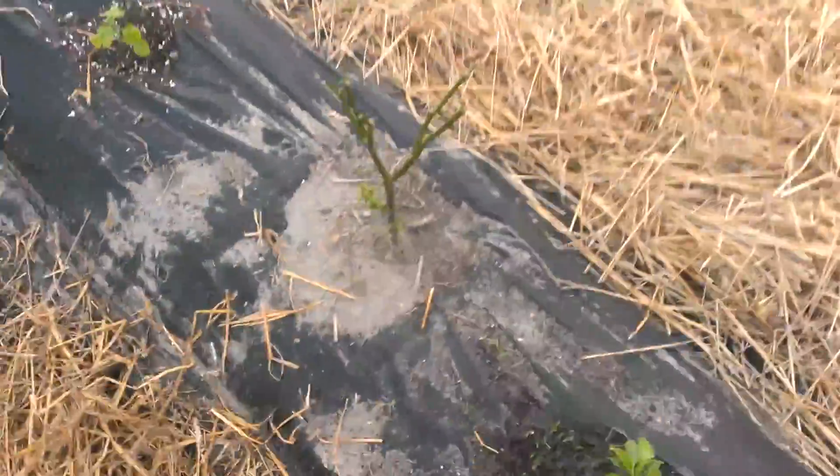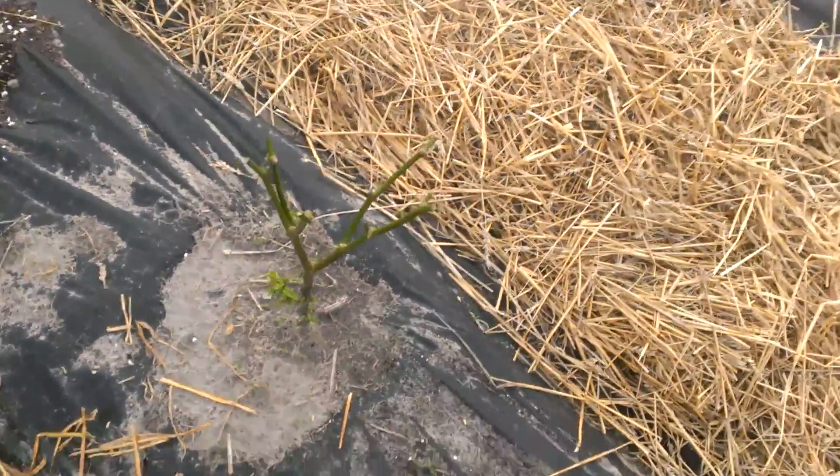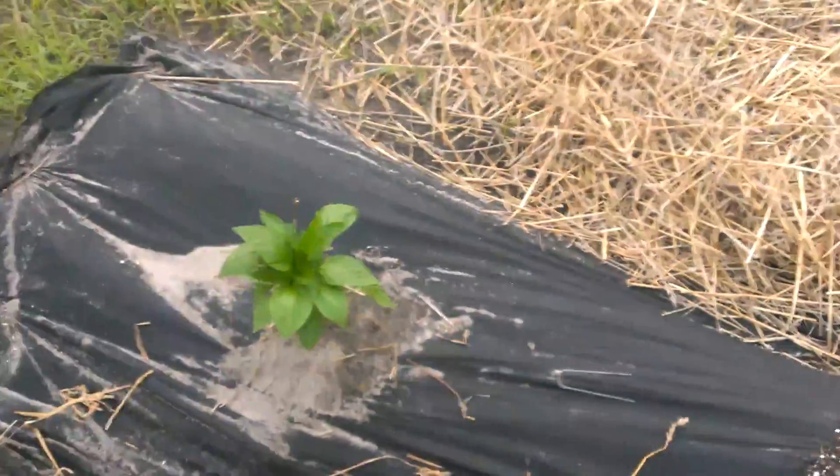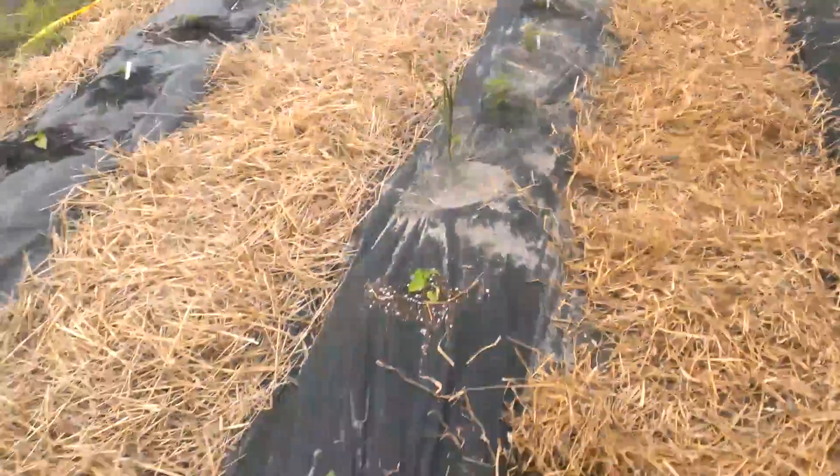I'm excited, I got the pepper plants in. There's an overwinter I had that survived somehow — I don't know how the hell it survived, but it did, so I put it in the ground. That's a trinidad scorpion from last year. Man, I'm really excited that the plants are in the ground.